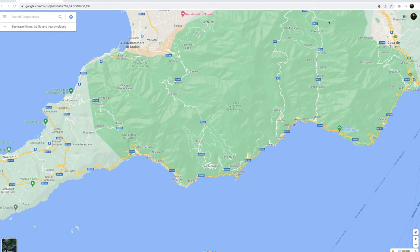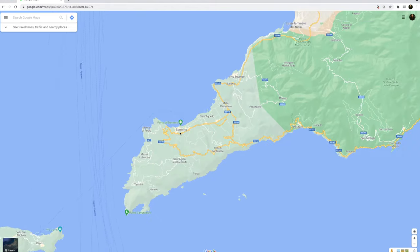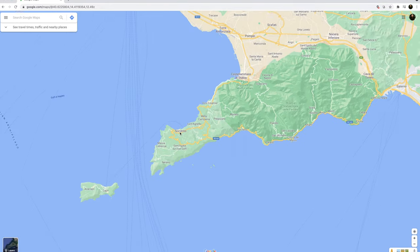The first thing we always need to establish is where to base ourselves — where is the best place to stay in any region. The Amalfi Coast is only a 50-kilometer stretch of coastline, and a lot of the towns, although very beautiful, are very expensive. For me, the most cost-effective town to stay in is Sorrento. Although Sorrento isn't technically part of the Amalfi Coast, it's right next to it, has great access to the region, and is the cheapest place for you to stay.